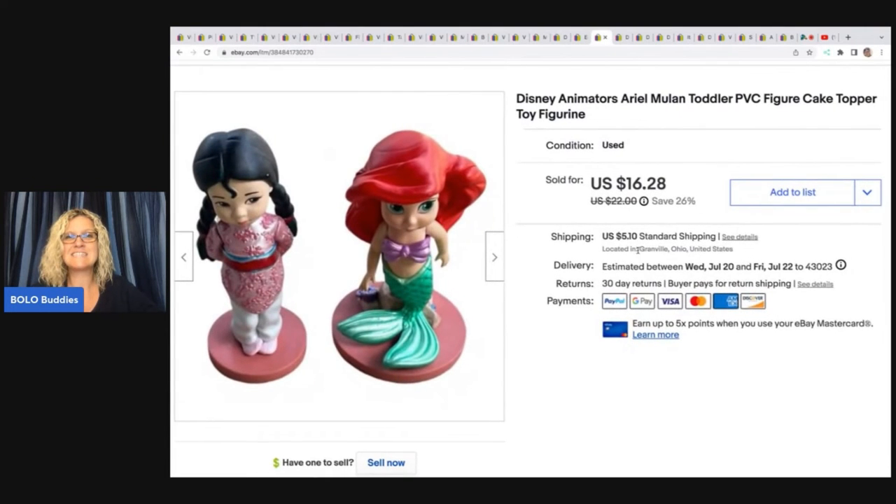The next item are these Disney Animators Ariel and Mulan toddler PVC cake figures. Got these at the Goodwill bins and took a best offer of $15 on these, and the buyer paid shipping.